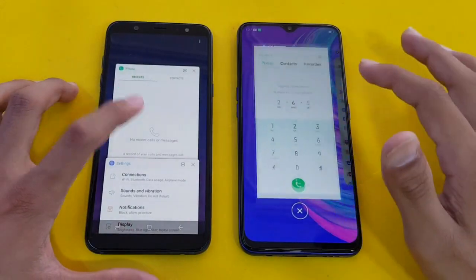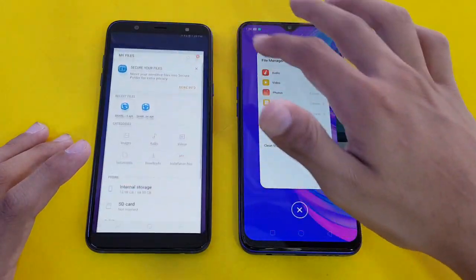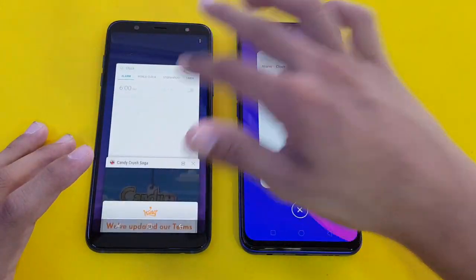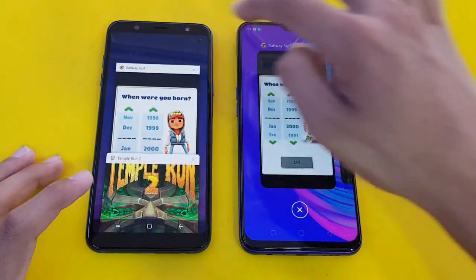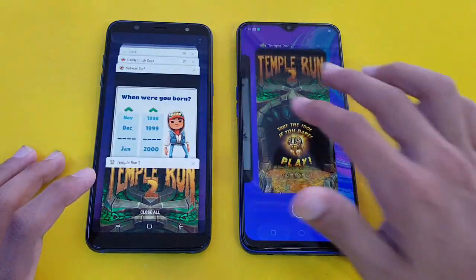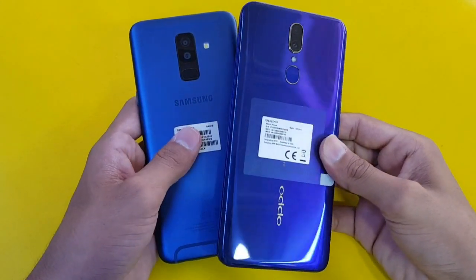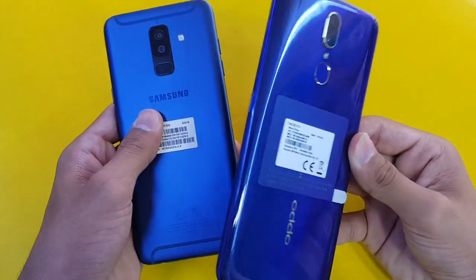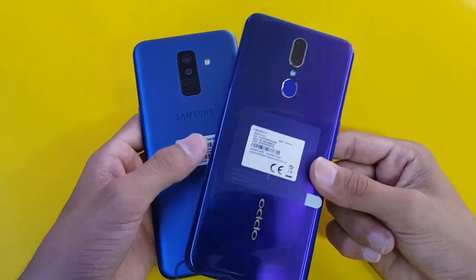Now let's check the RAM measurement on both phones. Both phones have 4GB RAM with 64GB internal storage. Overall, the app opening speed is faster on the Oppo F11 with the MediaTek Helio P70 processor, and the Samsung Galaxy A6 Plus is right behind but with a notable difference. RAM management is very good on the Samsung Galaxy A6 Plus, but it is quite poor on the Oppo F11 — hopefully that will improve with future software updates.